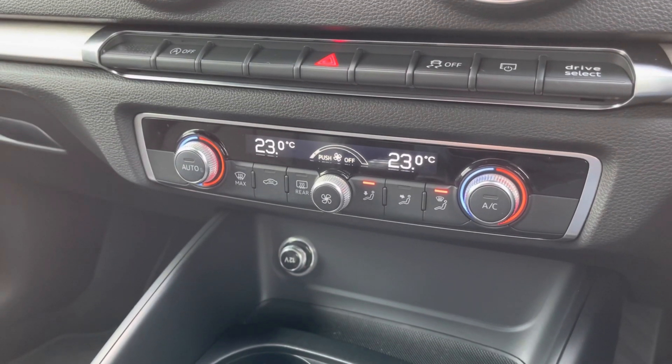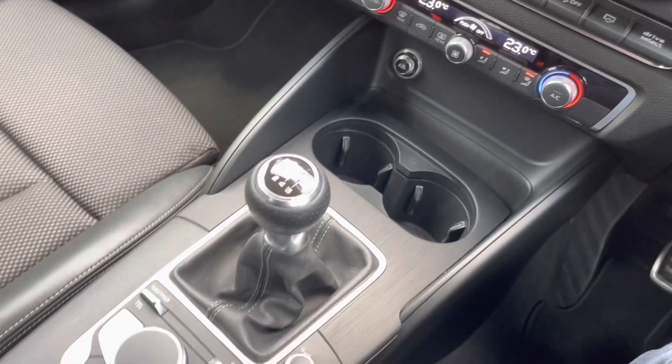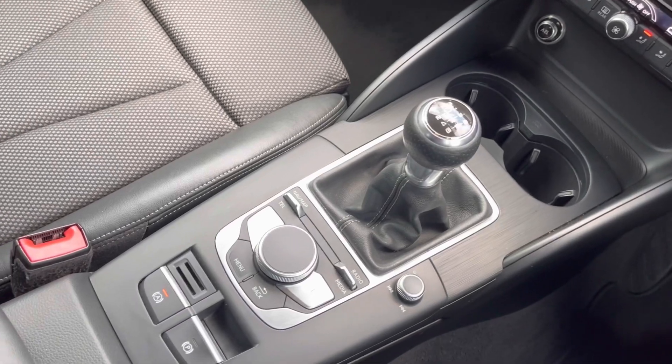Here you can see you do have your dual climate controls. This does allow the driver and the passengers to set different temperatures to one another, allowing for maximum comfort. Lastly, you have your 6-speed manual gearbox and your electric handbrake.